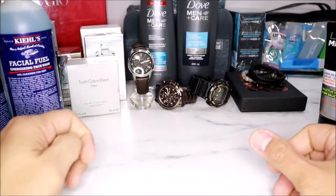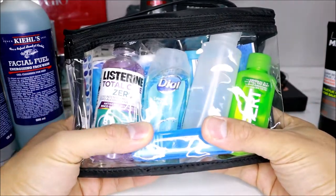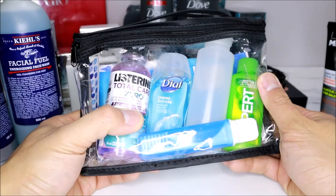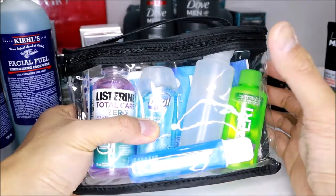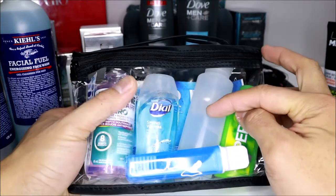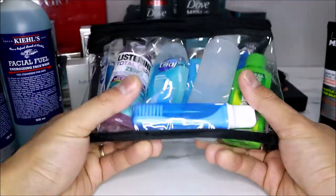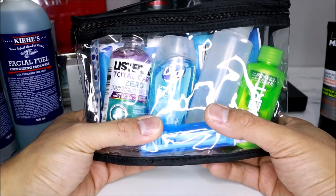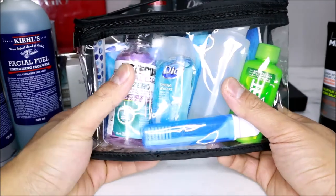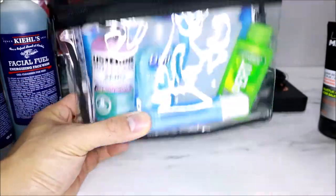Moving on, the next item I have is a small travel kit bag from Walmart for about $10. It comes with amazing stuff useful for someone who loves to travel — a small bottle of mouthwash, body wash, shampoo, a small toothbrush, a pack of Kleenex, and also an empty bottle you can use for whatever you need. For $10 it definitely doesn't break the bank. I would stash this one inside my check-in luggage when traveling. So again, for $10 it's definitely a good idea to give to someone.